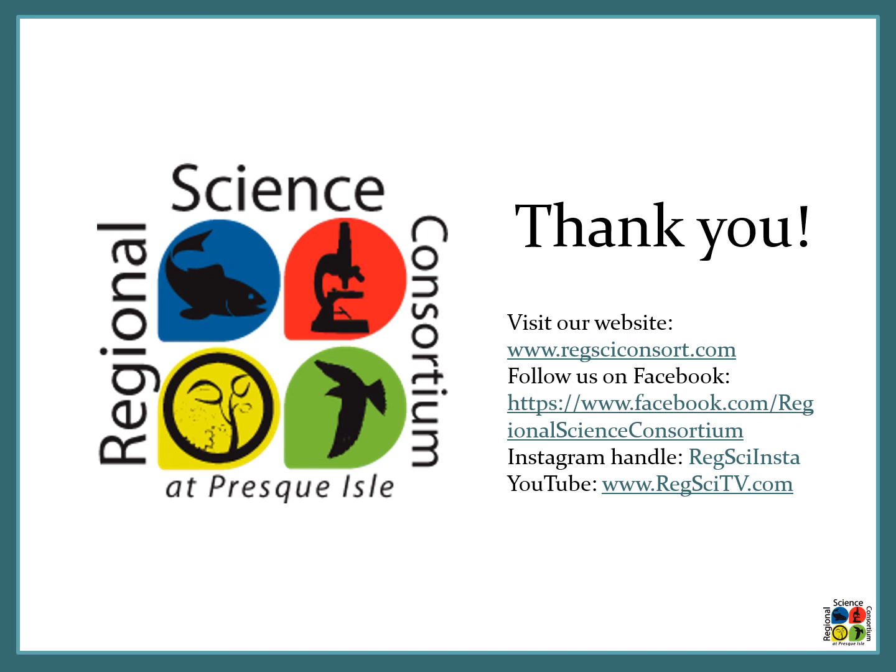Thank you so much for joining me to learn about microplastics today. If you have any feedback or want to show us how you are going to reduce microplastics in your environment, you can visit us on our website, Facebook page, Instagram, or YouTube channel. Thank you!